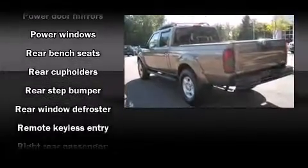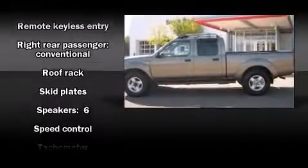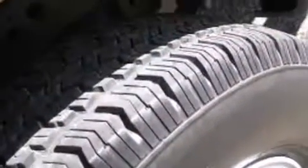Nissan ensures the safety and security of its passengers with equipment such as dual front impact airbags, a panic alarm, and ABS brakes.